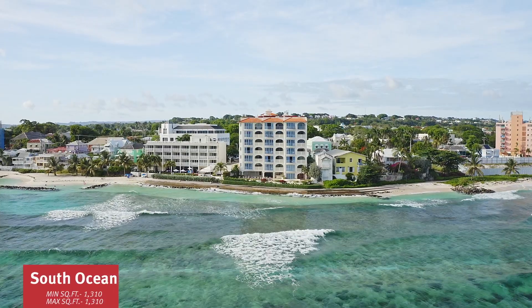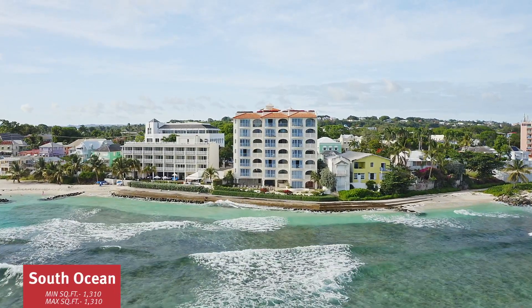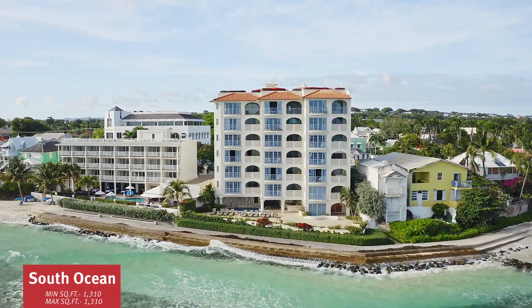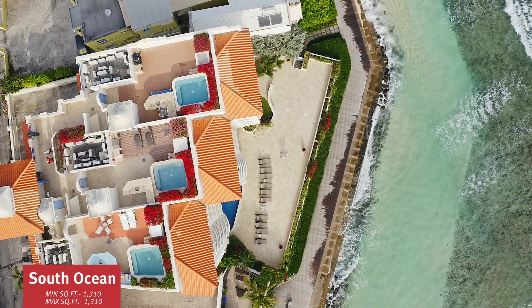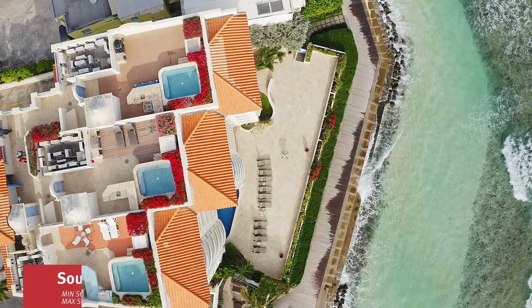Up next is South Ocean Villas. South Ocean Villas was built in 2006, offering 19 units — all two bedrooms at 1,310 square feet. It's a very popular location, right on the boardwalk close to a lot of the amenities in Hastings. Currently no resales available. Our last recorded sale was at $420 US per square foot.